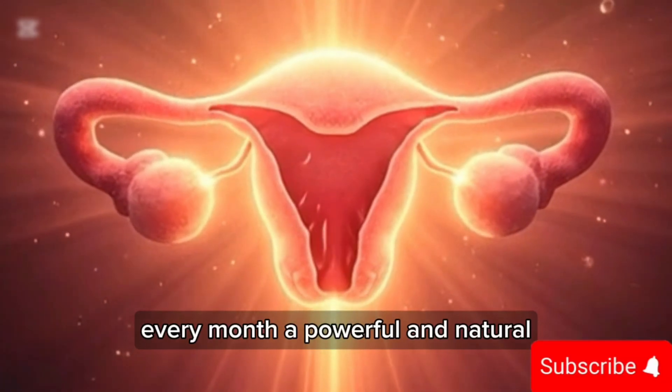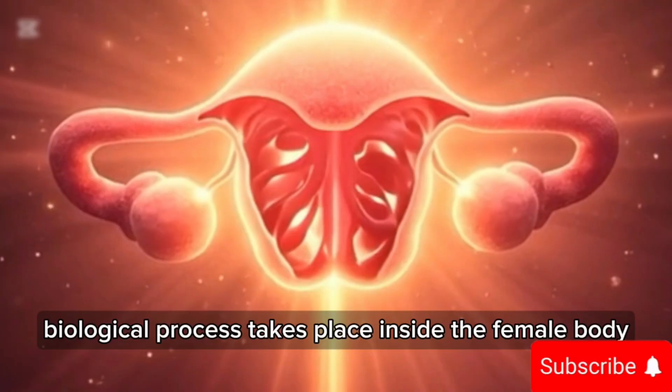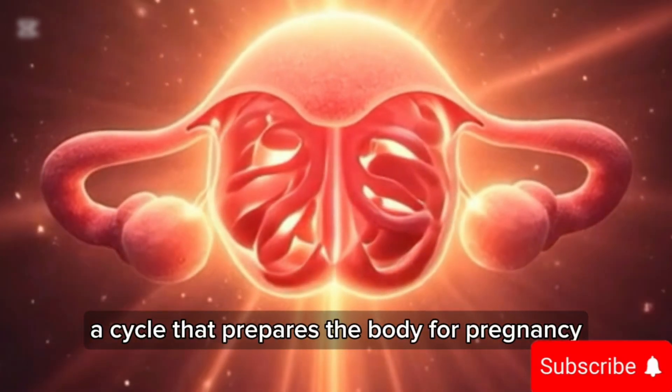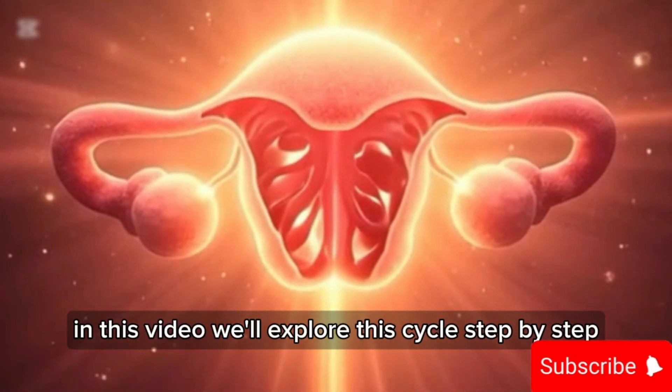Every month a powerful and natural biological process takes place inside the female body. It's called the menstrual cycle — a cycle that prepares the body for pregnancy. In this video we'll explore this cycle step by step so you can clearly understand what's happening beneath the surface.